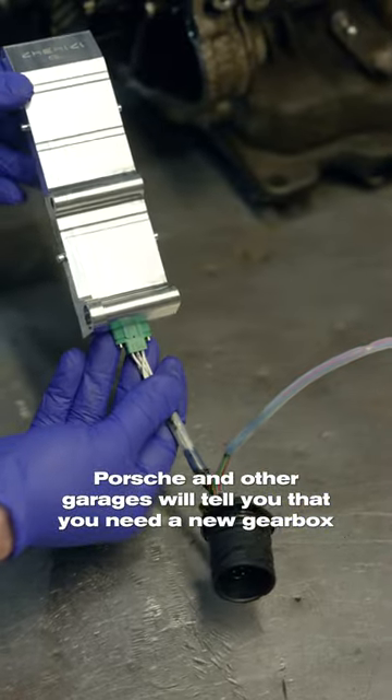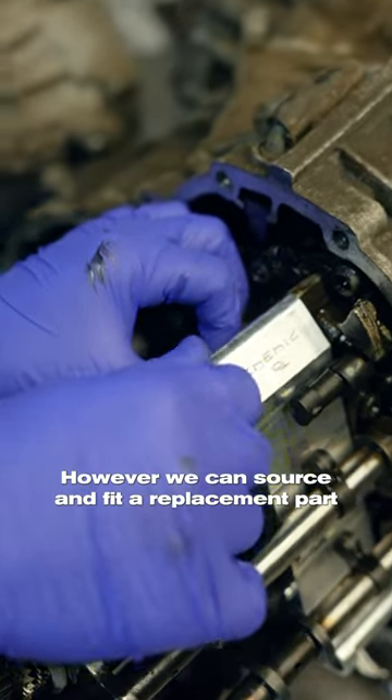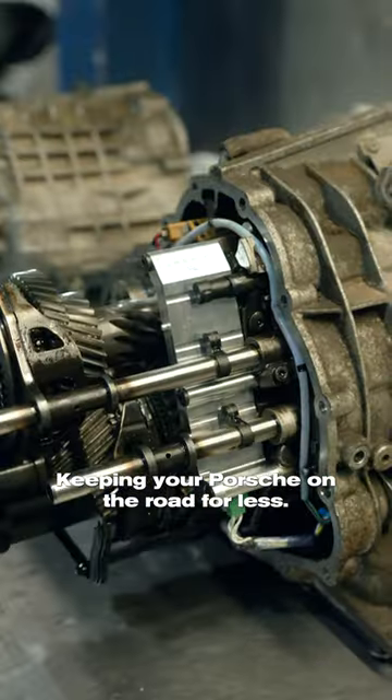Porsche and other garages will tell you that you need a new gearbox or to roll the dice on a used item. However, we can source and fit a replacement part for a fraction of the cost, keeping your Porsche on the road for less.